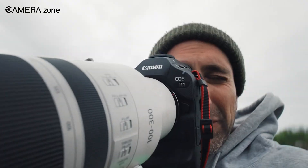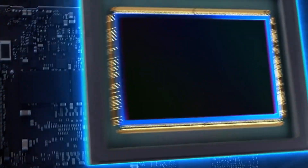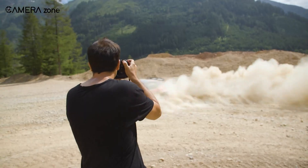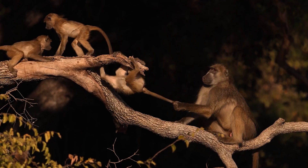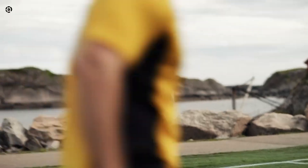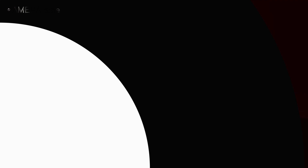Right now, Canon's flagship mirrorless camera, the EOS R1, still relies on a fast-stacked CMOS sensor. It's quick, but not as quick as a true global shutter. If Canon wants to make a serious impact with the R1 Mark II, adopting a global shutter seems like the next logical step. But implementing it isn't as simple as flipping a switch — there are challenges involved, and Canon has to make sure the benefits outweigh any potential downsides.